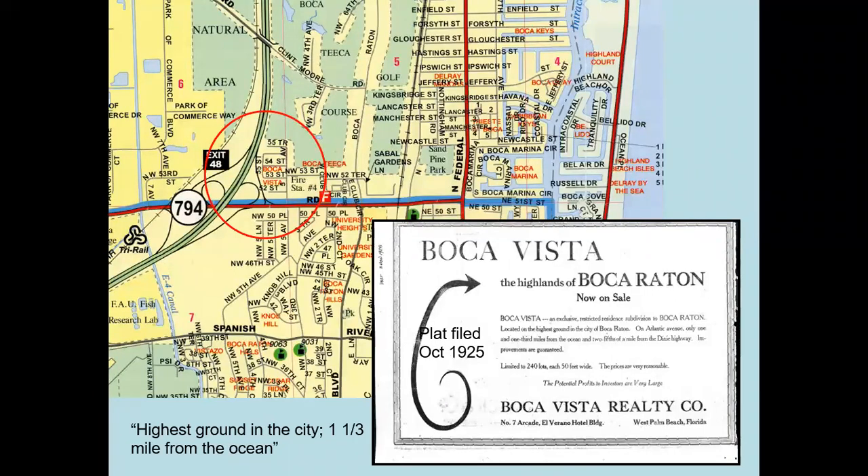Here's another promotion: Boca Vista, the Highlands of Boca Raton, platted in October 1925 — and it still exists as a neighborhood today. But look where it is: west of Boca Tico, north of Yamato, east of the interstate — in those days north of the Yamato colony, so not really Boca Raton at all. But it's being sold as 'the Highlands of Boca Raton, highest ground in the city, one and one-third miles from the ocean.'